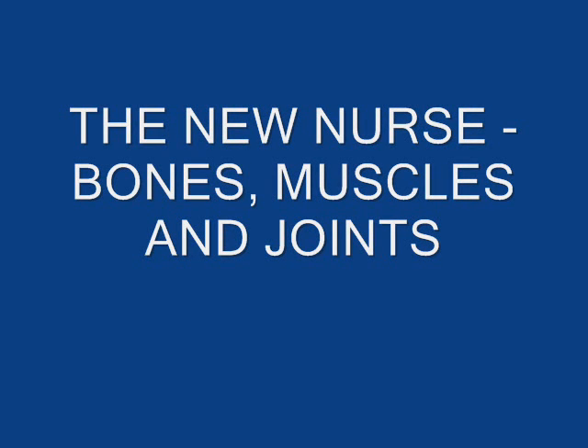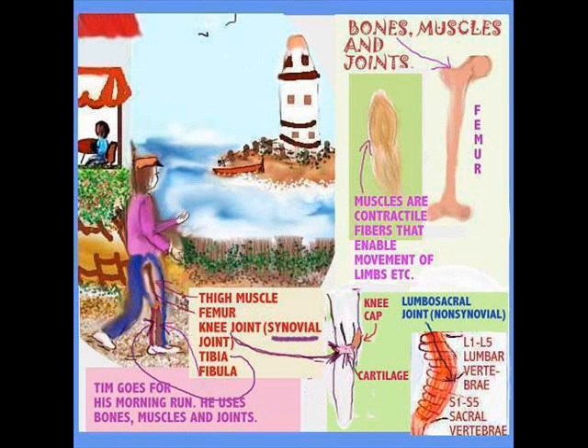Hi everyone, we're back and the topic for discussion today is bones, muscles and joints. It doesn't sound very exciting, does it? But we'll do the best we can to make it come alive. Here is Tim going for his morning run, and he is in fact using muscles, bones and joints.